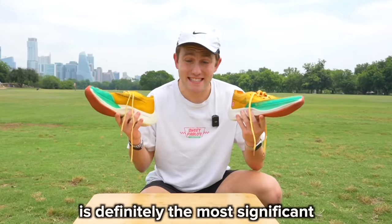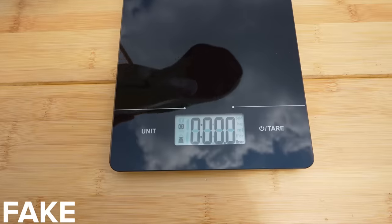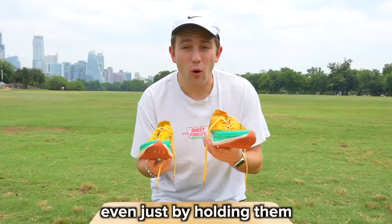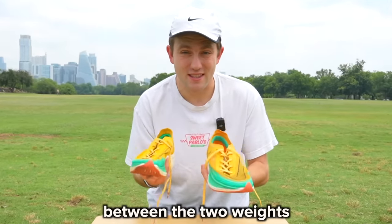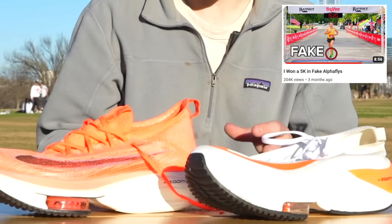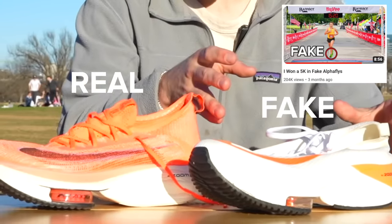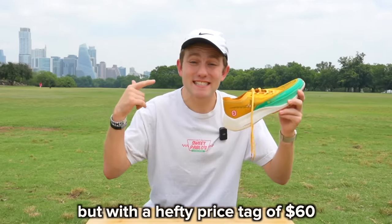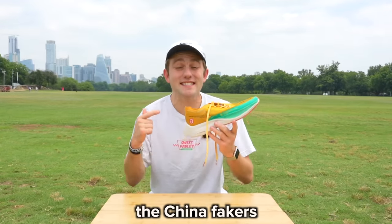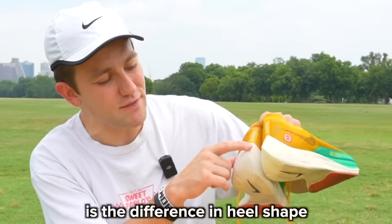The weight difference between the two shoes is definitely the most significant. At size 9, the real Vaporflies weigh 6.8 ounces, and the fake Vaporflies — or Fakerflies — weigh 8.6. Even just by holding them, I can tell the difference between the two weights. When I did this video with fake Alphaflies, the real and fake Alphaflies looked completely different and it was obvious which ones were fake. But with a hefty price tag of $60, at least compared to the $25 I paid before, the China fakers have definitely upped their game with these.